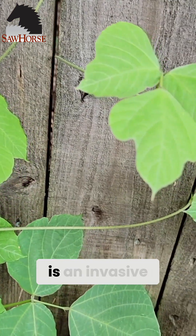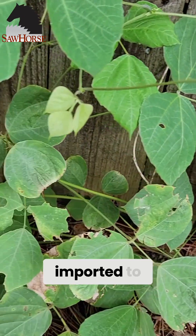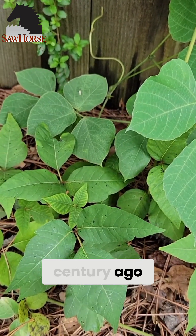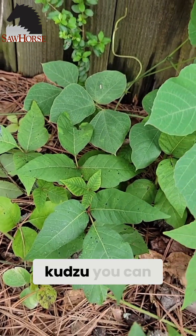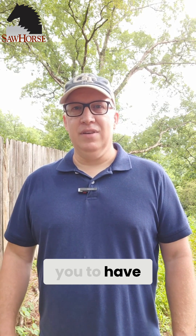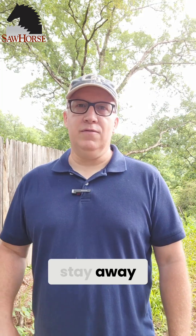Kudzu is an invasive species actually brought here from Japan, and before Japan it was imported to Japan from China. It was brought here about a century ago and it's growing all over the place. Kudzu you can rub on you — it's not going to cause any allergic reactions. Some people do eat the small leaves. Poison ivy you definitely want to stay away from.